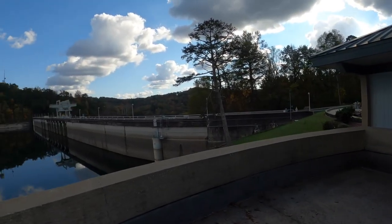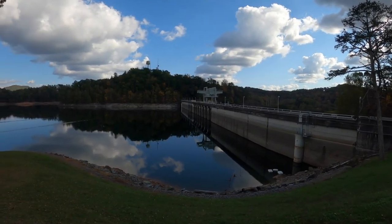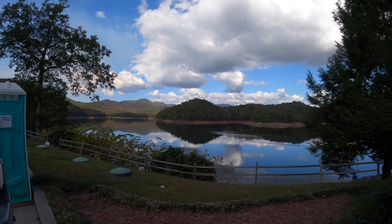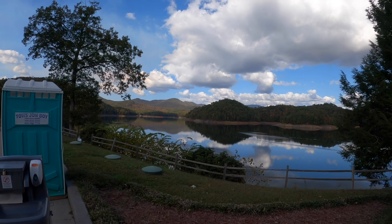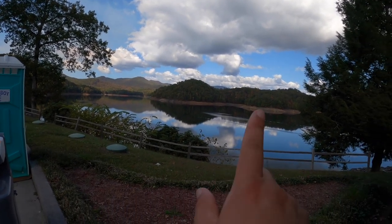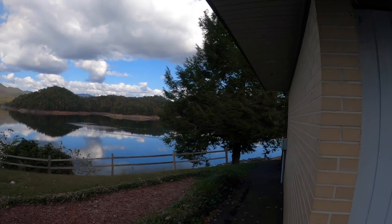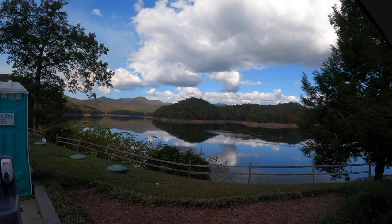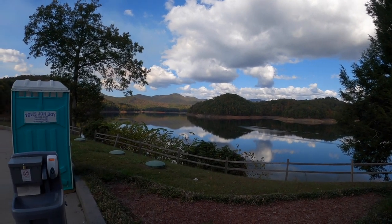We are at the Hiawassee Dam on one of the tributaries of the Tennessee River. We are currently in the state of North Carolina. We're on the Hiawassee Lake side of the dam, so what you see here is Hiawassee Lake. The dam is just this way.